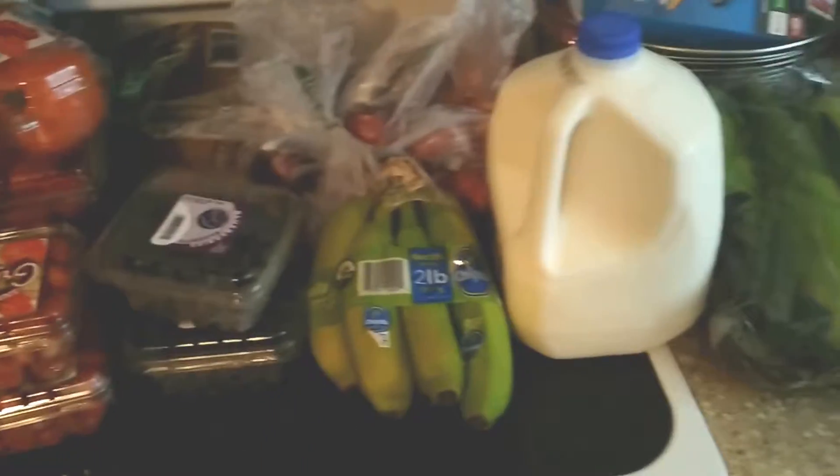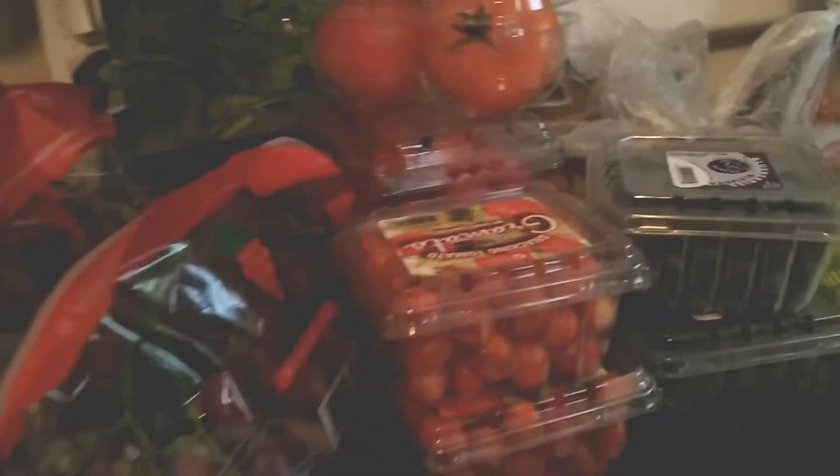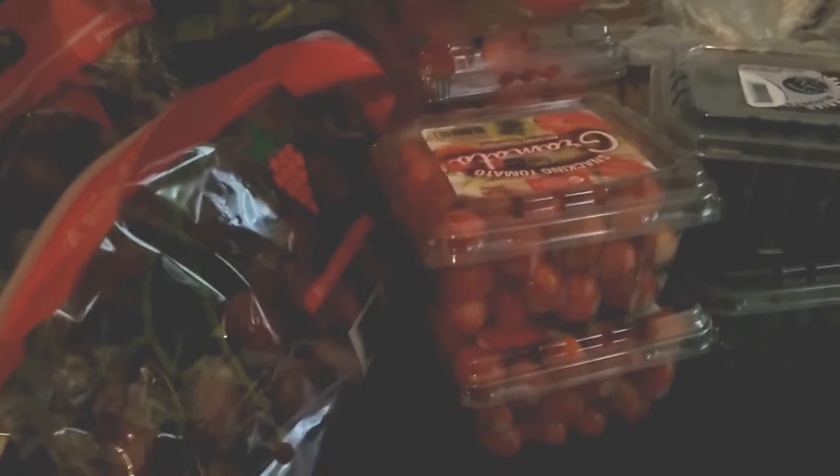Hi everybody, it's Siobhan. Just coming at you with a quick Aldi haul — not too much stuff, just a few things that were on sale that I wanted to pick up, in addition to what I had gotten at ShopRite.